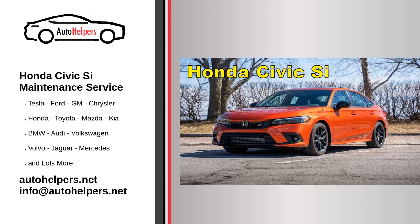The Honda Civic C is a sportier variant of the popular Honda Civic model, known for its performance-oriented features and driving dynamics. Below are key features and aspects associated with the Honda Civic C. Maintaining your Honda Civic C is essential to ensure its performance, reliability, and longevity. Here are some key maintenance services to consider for your Civic C.